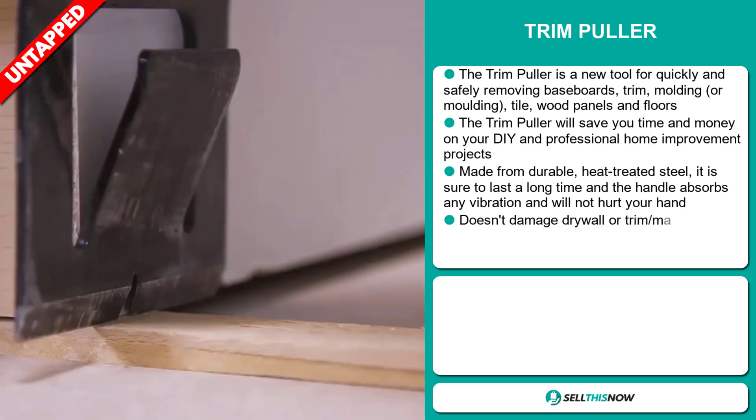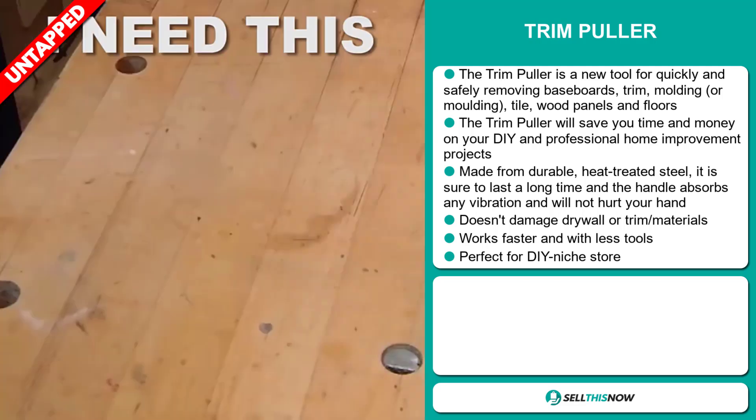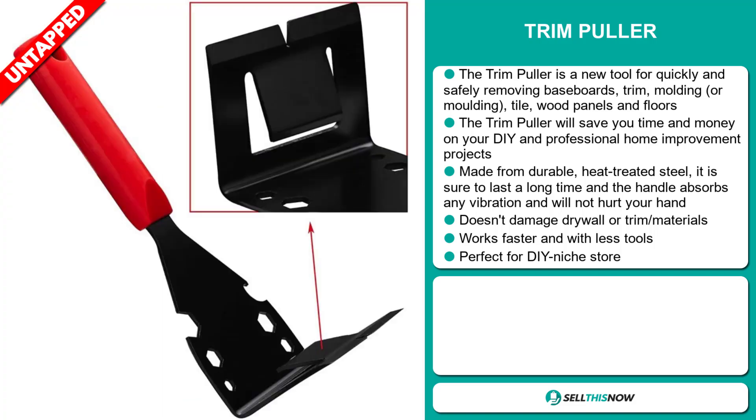It's made from durable, heat-treated steel, sure to last a long time, and the handle absorbs any vibration and will not hurt your hand. It doesn't damage drywall or trim materials, and it works faster and with fewer tools.